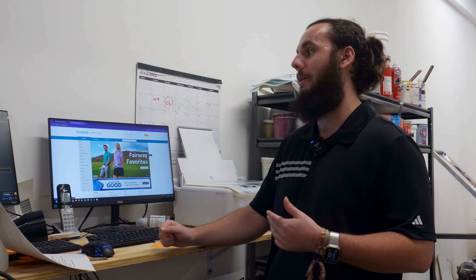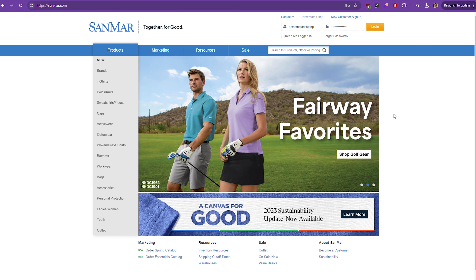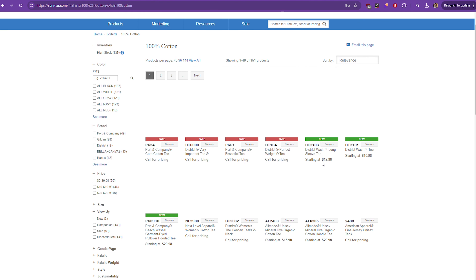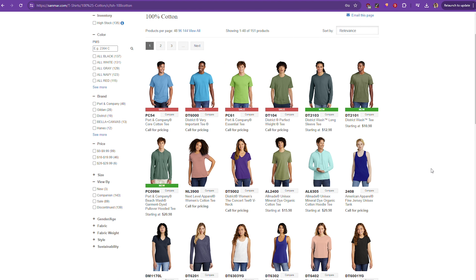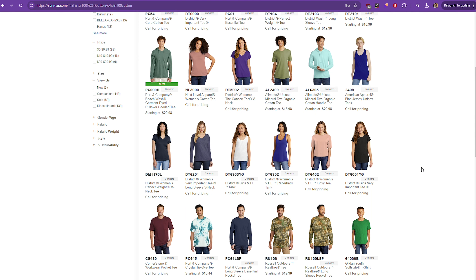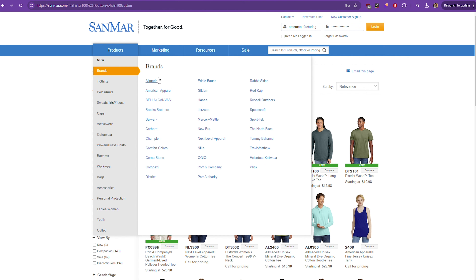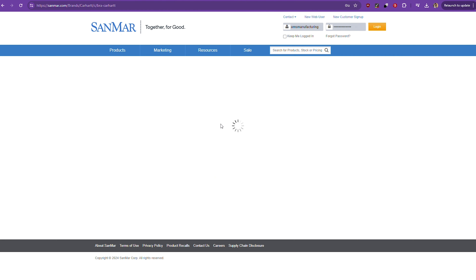Sandmar has the same $200 free shipping threshold as S&S Activewear. If you don't spend $200, not only do you have to pay shipping, but Sandmar also charges a $3.95 handling fee on top of that. Sandmar is perfect for those looking to offer premium name brands. Their selection is top-notch, just as good as S&S Activewear, and they also have a ton of different warehouses all around the U.S., so one is likely close to you.